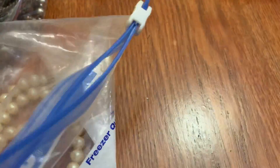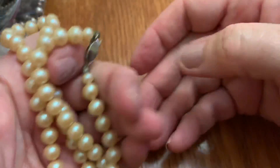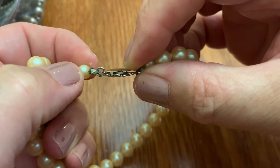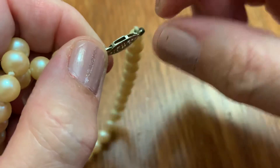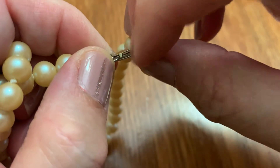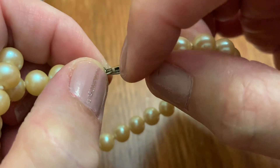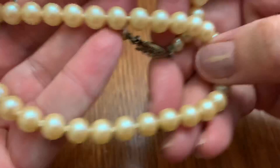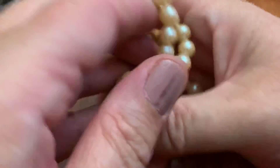Stretchy beads — I assume faux pearls. Usually there's no markings when it's all open here, because it'll be closed off, and then you can see where it says gold or silver. So these don't appear to be real, but they're glass so they're kind of heavy.